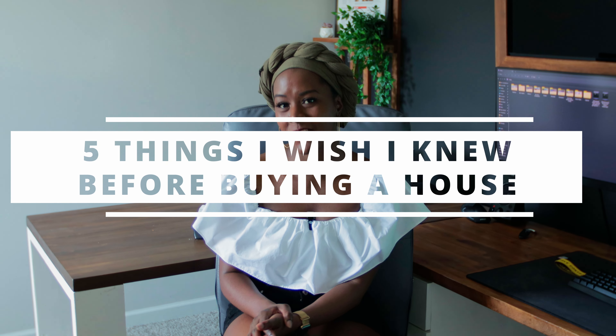Hey guys, Erica here and welcome back to Black Girls Build 2. Today's episode is going to be a little different than normal. Today we're going to be talking about the five things I wish I knew before we bought our first home.